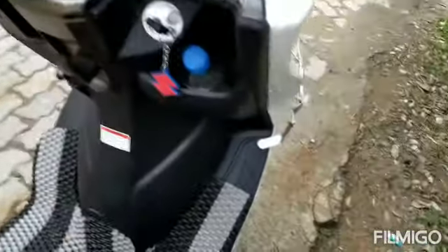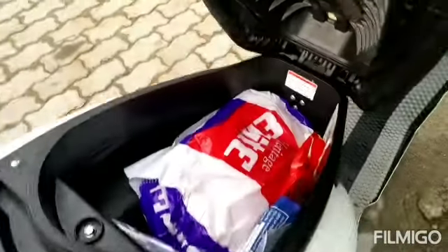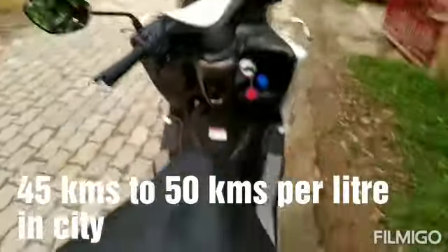There is a bottle holder. There is a cabin and a mobile charger. There is a storage area — a lot of storage. There is a lot of mileage. The seat is very high.